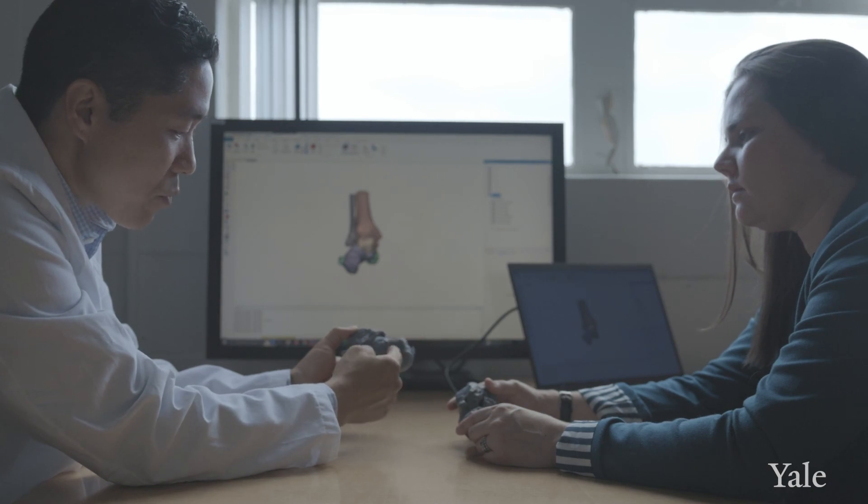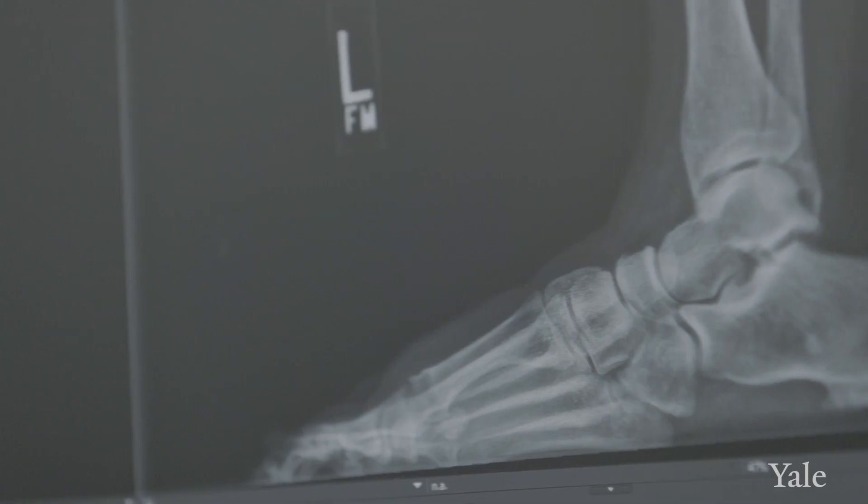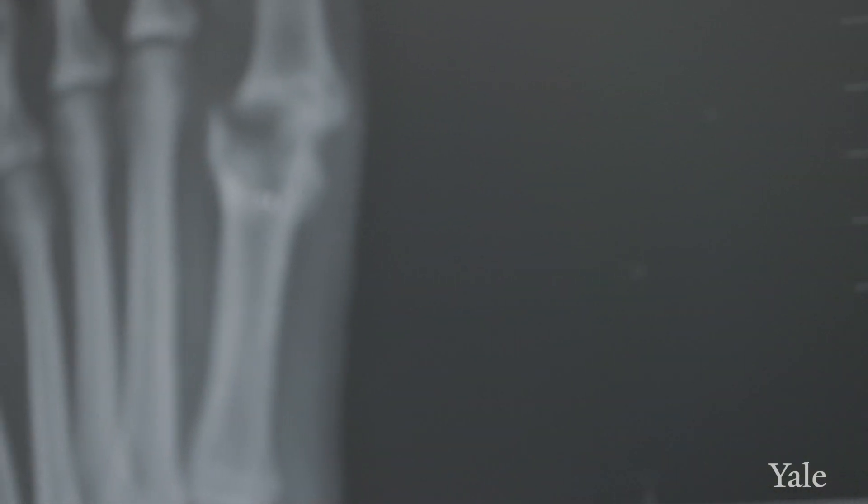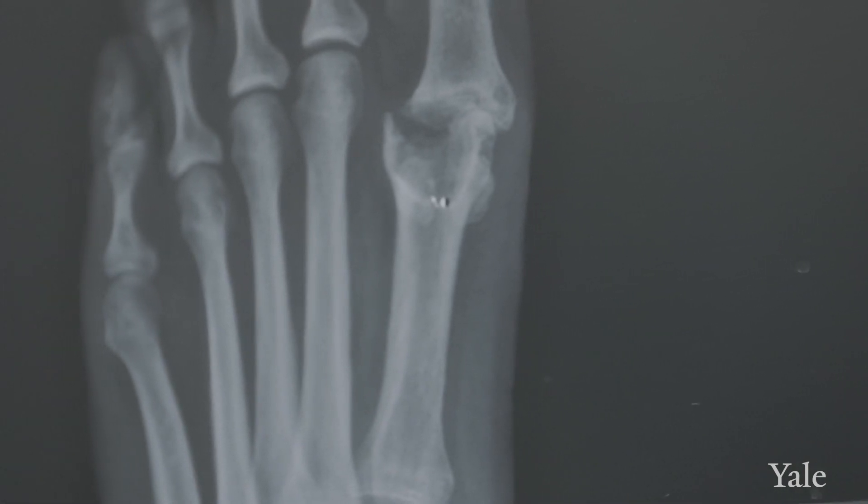Our ultimate goal is to preserve our patients' natural joint motion to maximize their mobility. I feel that every patient has a different goal, and we have to achieve different things for each individual. I believe in personalized medicine, and our plan has to be personalized for each patient.